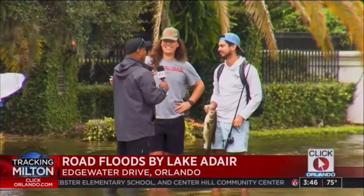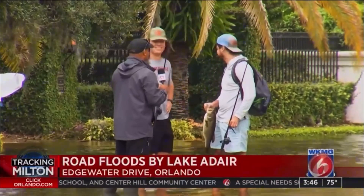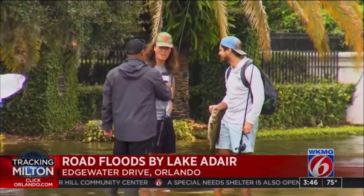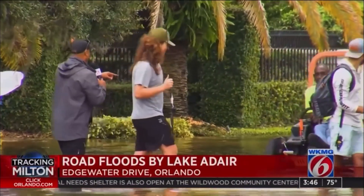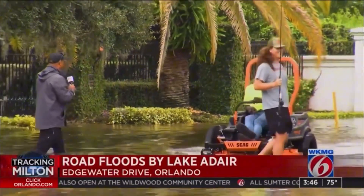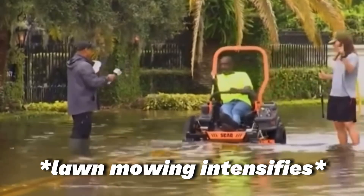The cherry on top was someone riding a lawnmower down the flooded road in the midst of all this tomfoolery. As the reporter put it: "So we've got people fishing in the road, we've got a guy on a lawnmower — that's America right there." If I had to describe Florida using only one video, this would probably be it.